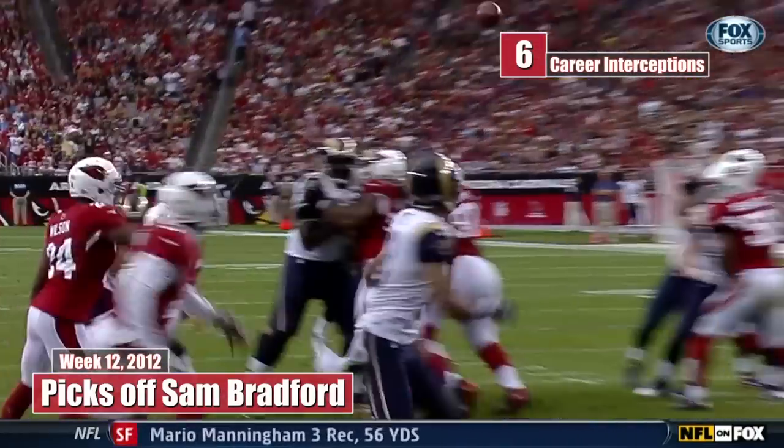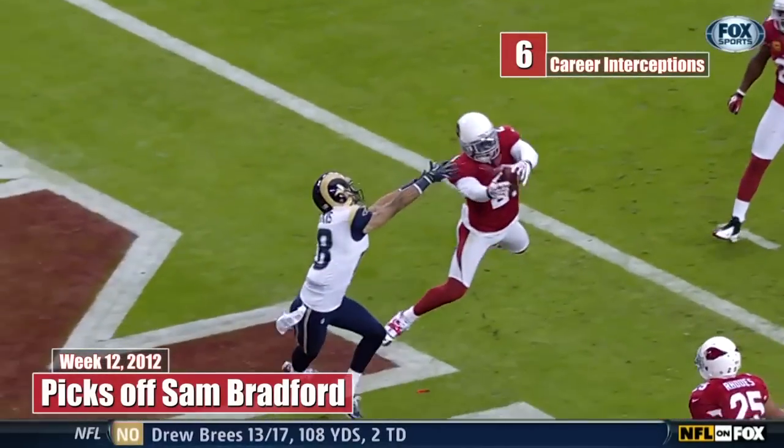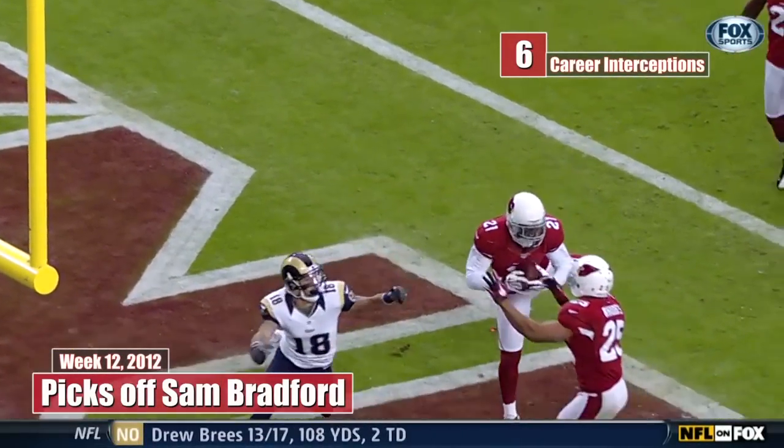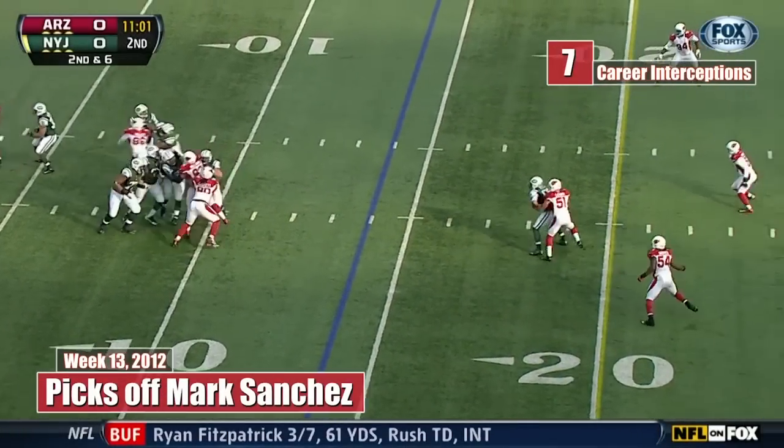And you can't be late with a guy like Patrick Peterson. He's too fast. He runs a 4.2 forty. Got to get him up the middle.